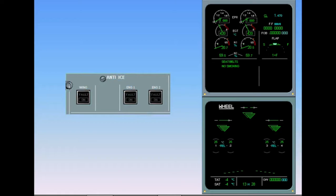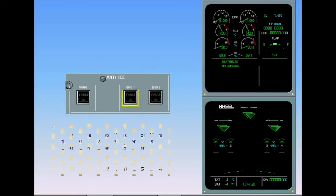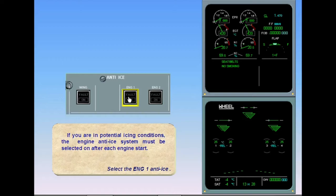If you are in potential icing conditions, the engine anti-ice system must be selected on after each engine start. Select the engine 1 anti-ice. Notice that the amber fault light in the engine 1 anti-ice push-button switch illuminates momentarily during the valve transit. Then the fault light disappears and the blue on light illuminates.